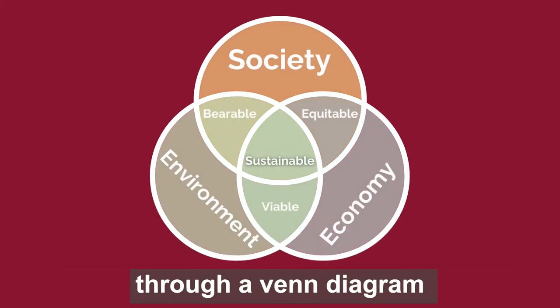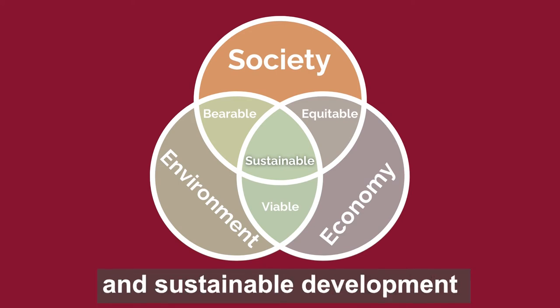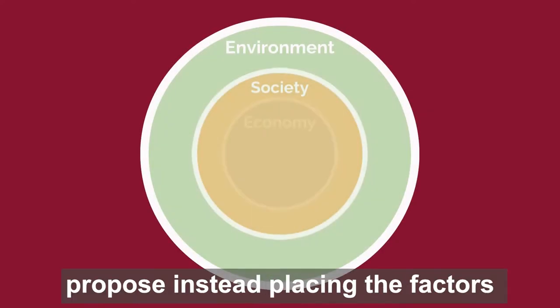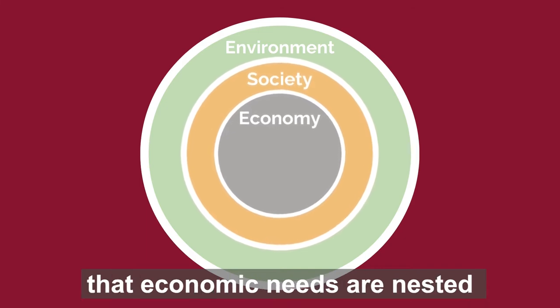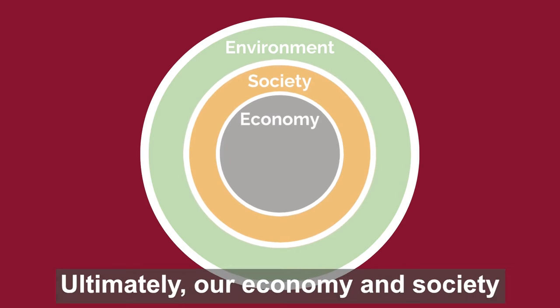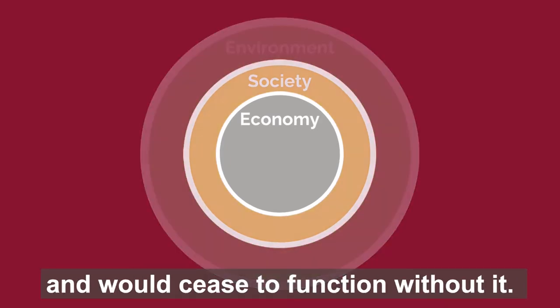This has previously been represented through a Venn diagram, wherein social, economic and environmental factors are trade-offs and sustainable development is the sweet spot in the centre. However, experts propose instead placing the factors within each other. This better conveys the idea that economic needs are nested within societal needs, which in turn are nested within the needs of the environment. Ultimately, our economy and society are dependent on the environment and would cease to function without it.